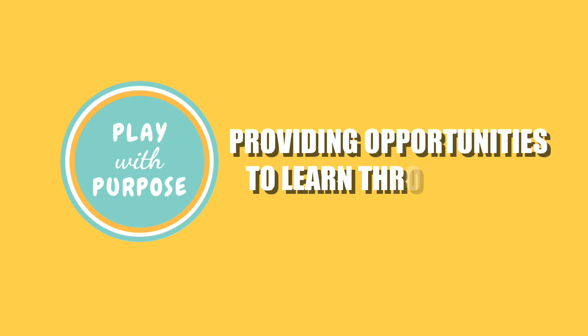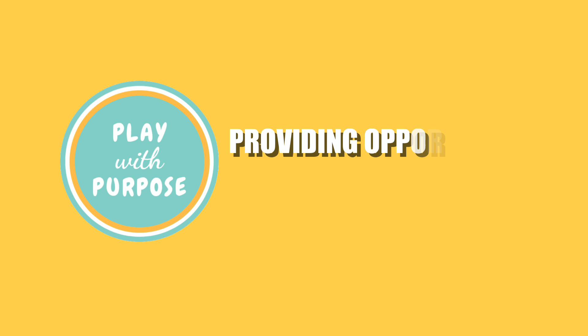Hi everybody! In today's video I am going to share with you 10 of my top favorite home learning products to try and make this crazy time of distance learning that much easier.